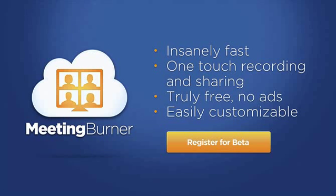We need your help to make MeetingBurner great, so click below to get your own free beta account right now.